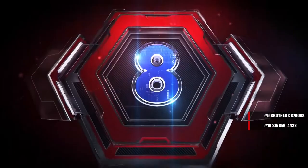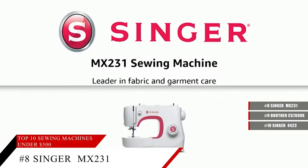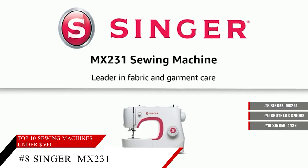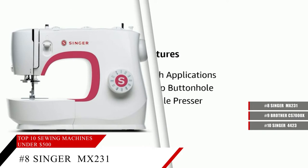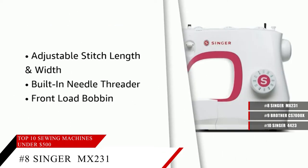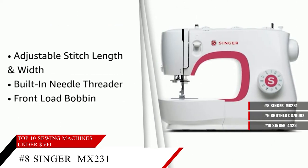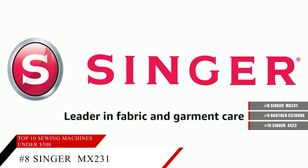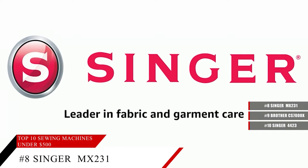Coming in at number 8, the Singer MX-231 sewing machine. Featuring 97 stitch applications that allow you to do any kind of project you can think of. It comes with a one-step buttonhole that can create consistent buttonholes in any style, and an adjustable presser foot pressure to allow adjustments for very heavy or very fine fabrics. Best of all, it's quick and easy to thread.